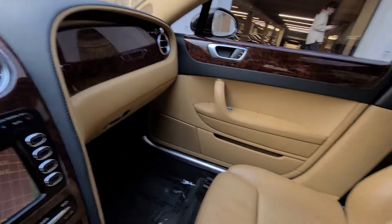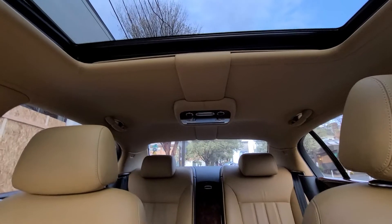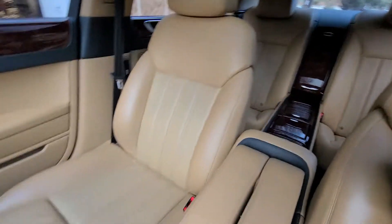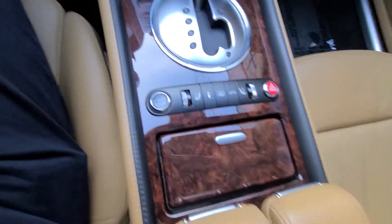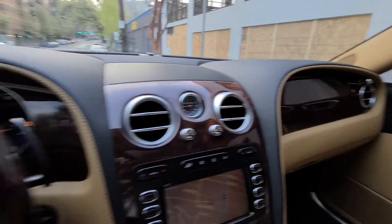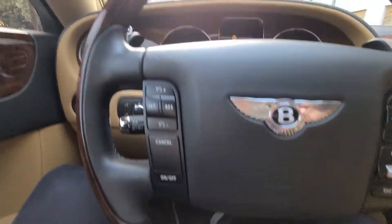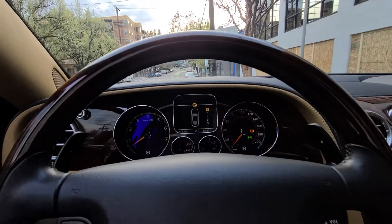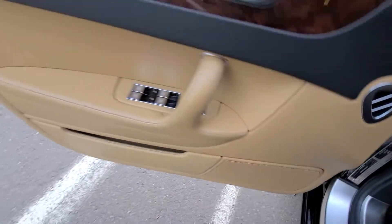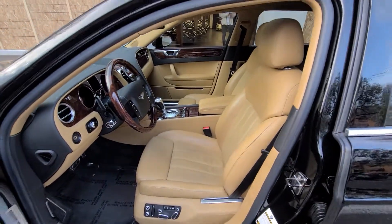Here's a detailed look inside the Bentley. The car is literally in pristine condition. The top is in perfect shape — it doesn't sag anywhere, which is typically an issue with Bentleys. The center console, steering wheel, and dash are all flawless. With 47,000 miles, the door panels, wood veneers, and seats are all in perfect shape.